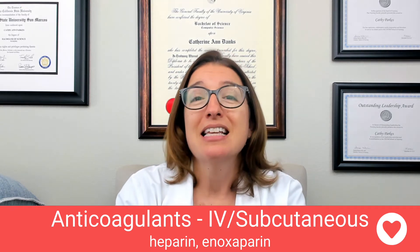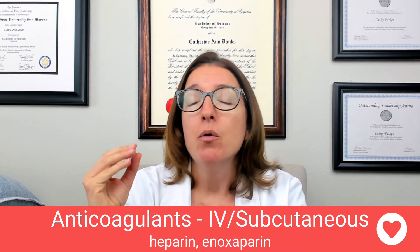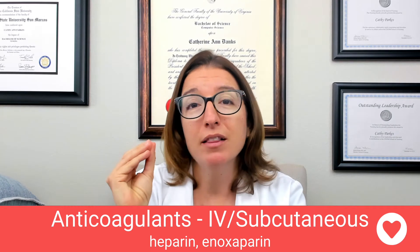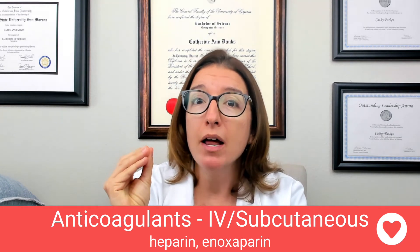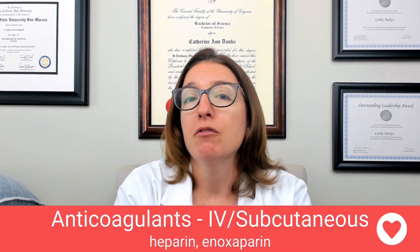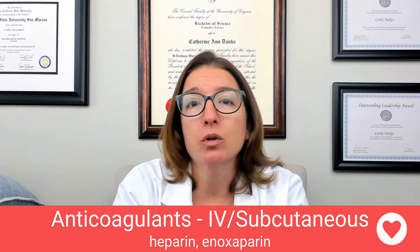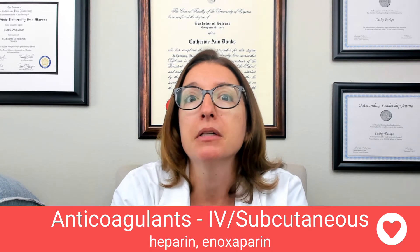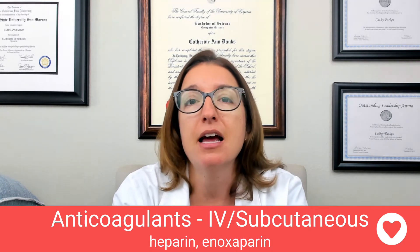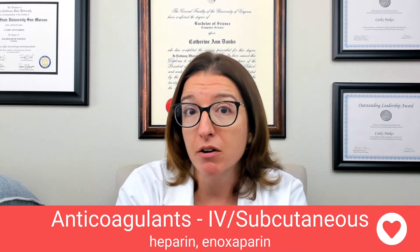Side effects: anytime we have a medication, we can figure out what a key side effect is by thinking about what happens if that medication works too well. So if we have too much heparin or it's working too well, we're going to have bleeding. Bleeding is a key side effect and the thing that we are going to be monitoring for.